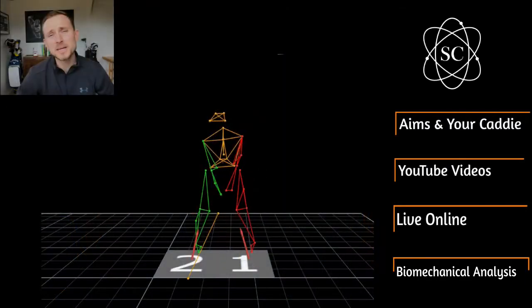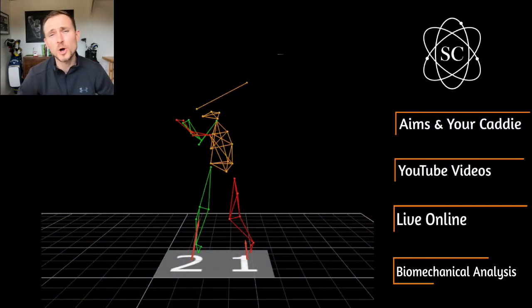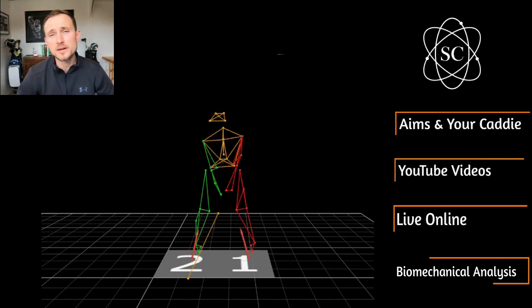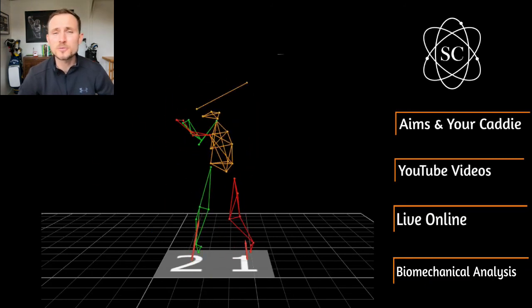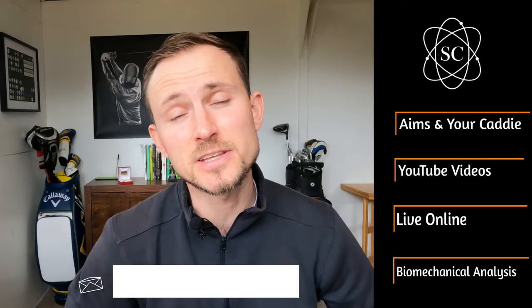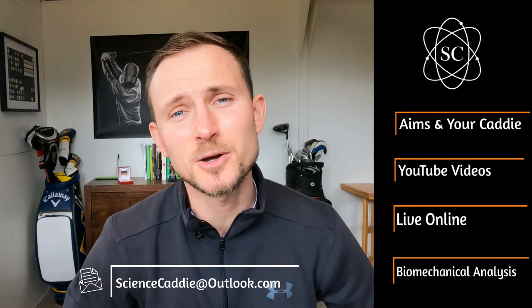I will also be working with golfers on a one-to-one basis to analyze their golf swing. This biomechanical analysis focuses on optimizing distance. I'll report back on variables such as x-factor, ground reaction forces, and kinematic sequencing. If you're interested in getting your swing analyzed, please get in contact via email.